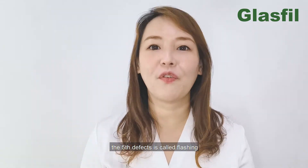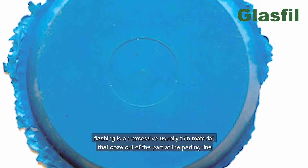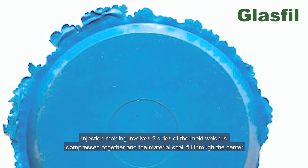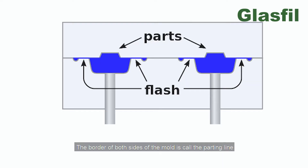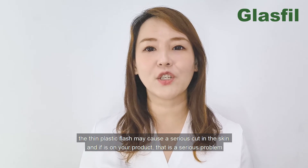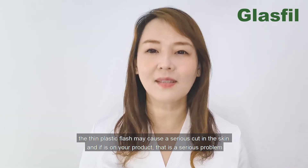Finally, the fifth defect is called flashing. Flashing is an excessive, usually thin material that oozes out of the part at the parting line. Injection molding involves two sides of the mold compressed together, with material filling through the center — the border where both sides meet is called the parting line. This is not only an aesthetic defect, but can sometimes lead to serious product recall because it is really sharp. The thin plastic flash may cause a serious cut to the skin.